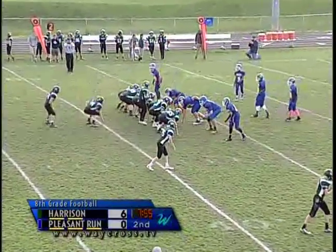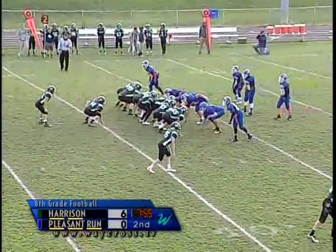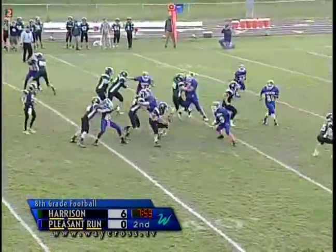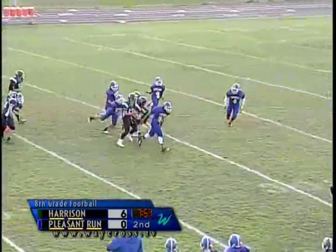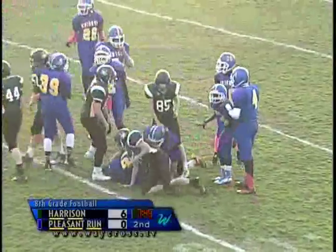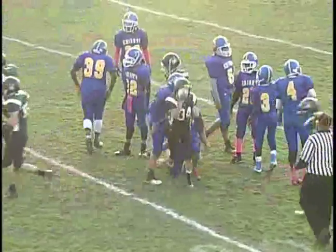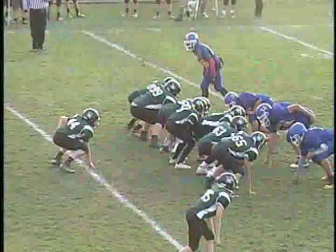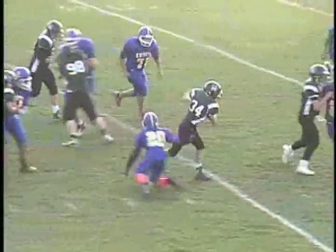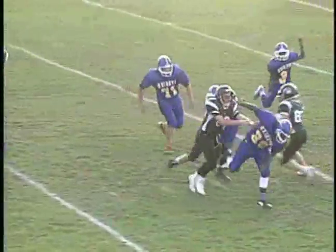Spencer Kinnett now under center again, I formation. He gives it to Brandon Beavis, who's making people miss. Brandon Beavis, number 34, once again putting a hurt on these Knights. Something about the number 34 in the Harrison uniform. Without a doubt.